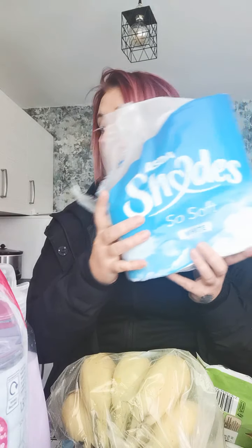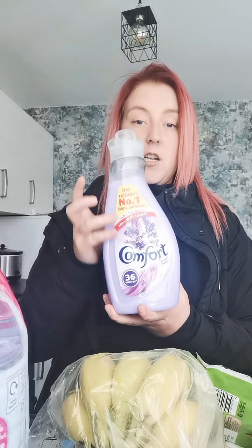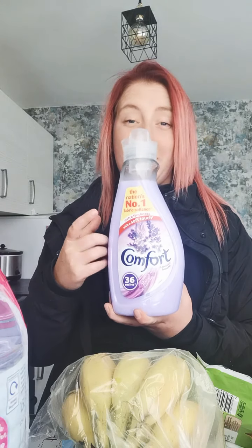A wholemeal loaf. Toilet roll — but a toilet roll is missing because we all just needed the toilet. Fabric conditioner, lavender — this was £2 and it smells amazing.